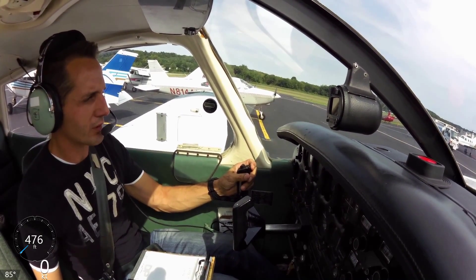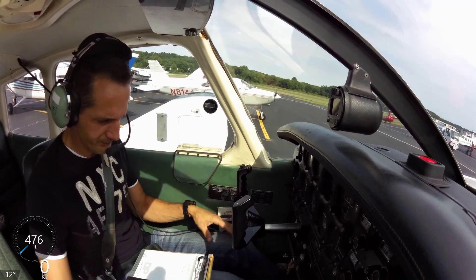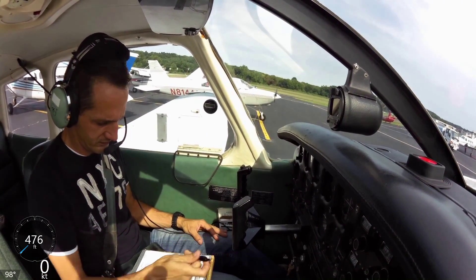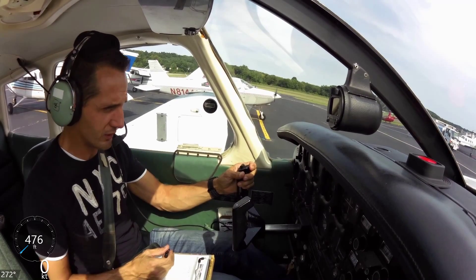Danbury Ground, Warrior 40965, requesting executive taxi with uniform and ATIS advisories to Alpha Victor Papa, please. Warrior 40965, Danbury Ground, runway 26, taxi via Charlie, cross runway 35 to welcome request. Readback: runway 26, via Charlie, cross 35, 965.